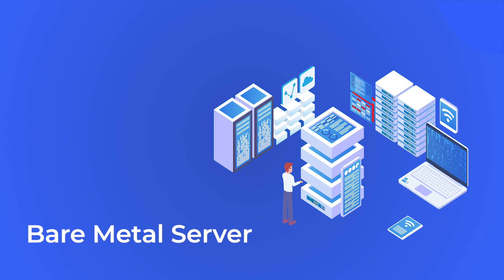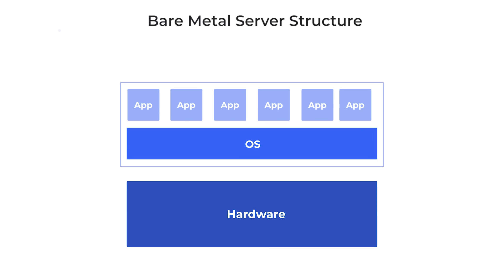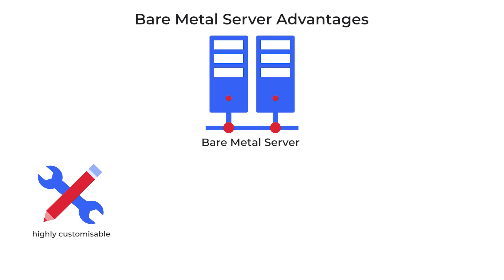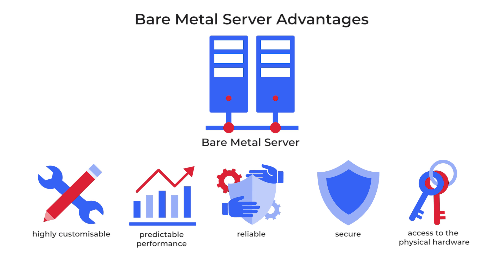Now let's take a look at these options and highlight their pros and cons. A bare metal or so-called dedicated server is a computer specifically designed as a single-tenant environment to host software products. Bare metal servers are highly customizable and offer stable and predictable performance, reliability, security, and free direct access to the physical hardware. Bare metal is perfect for business intelligence or data-crunching applications with extremely heavy workloads.